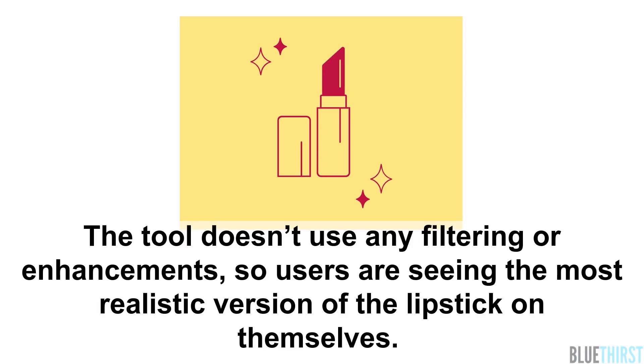The tool doesn't use any filtering or enhancements, so users are seeing the most realistic version of the lipstick on themselves.